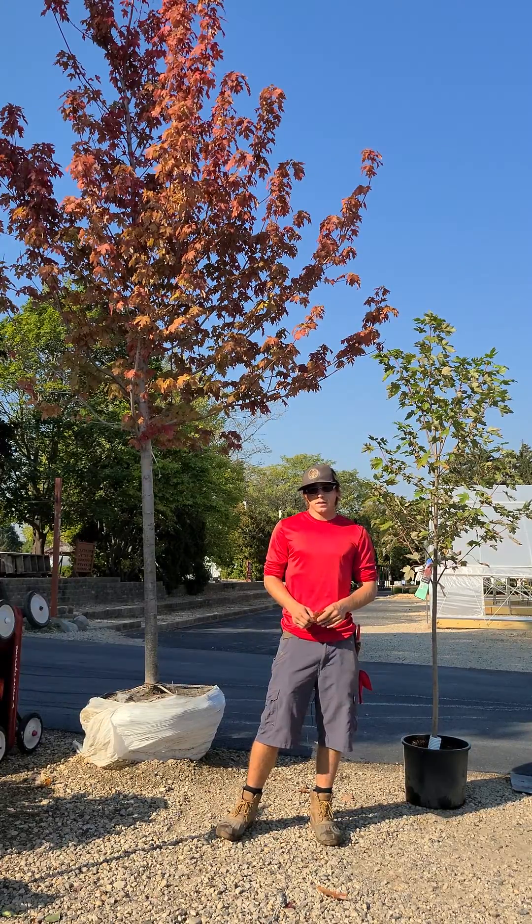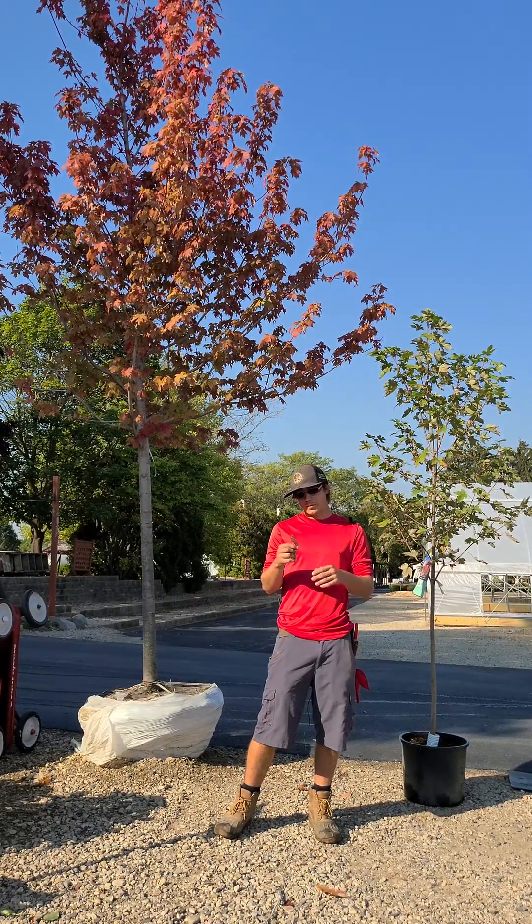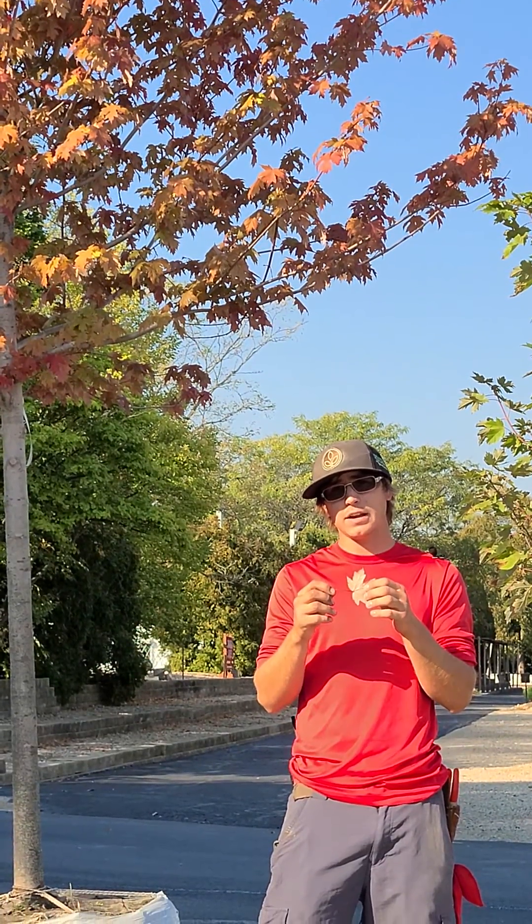The Autumn Blaze are going to have a little bit more of a pentalobe leaf. They can get a little bit of a red stem, which helps give them some contrast through spring and summer as well.